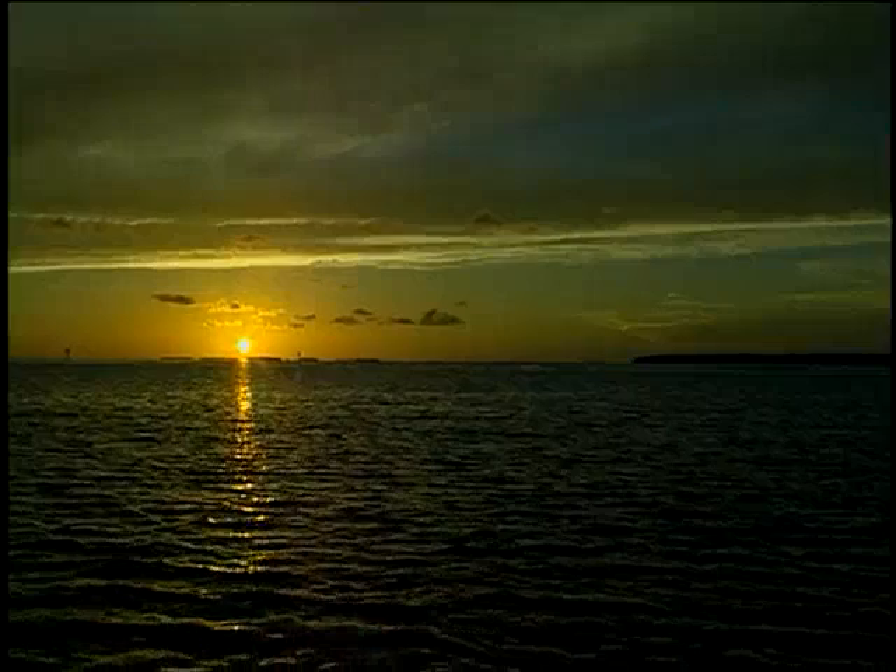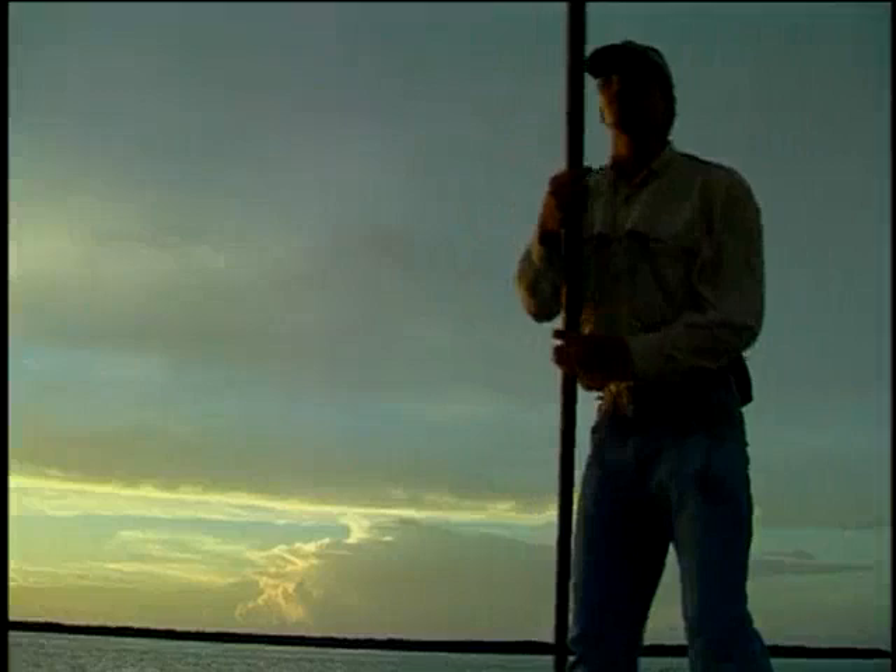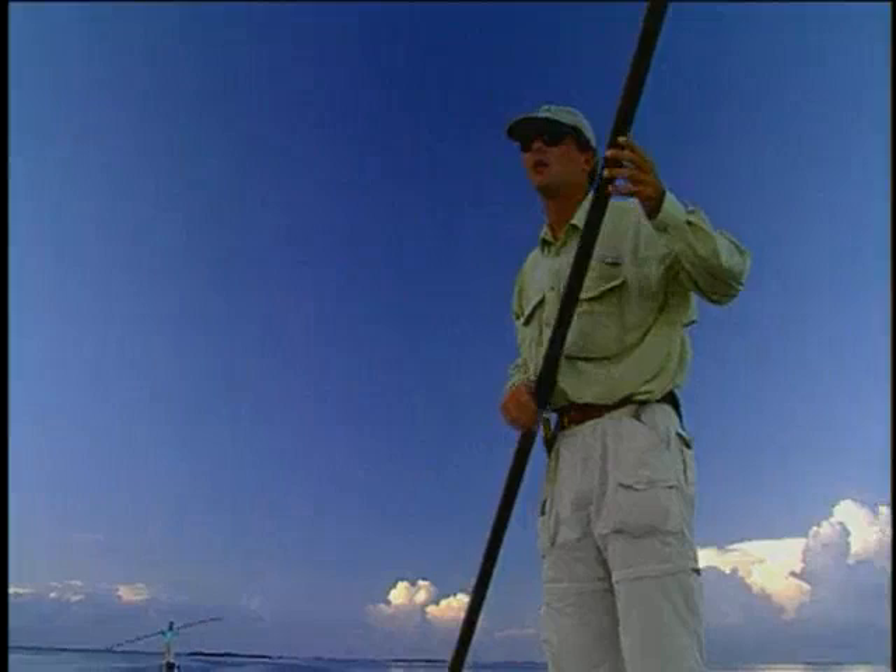We're fishing with Captain Ken Morris, who happens to be the cousin of a fellow at our local fly shop here in Issaquah, Washington. Small world. It's early July, and not as many boats out on the flats as you'll find during tarpon season, which draws thousands of anglers from all over the globe.